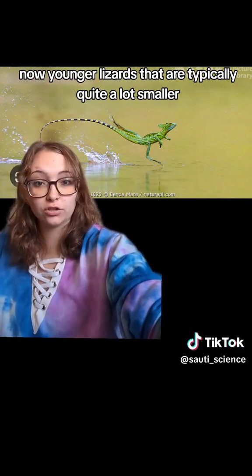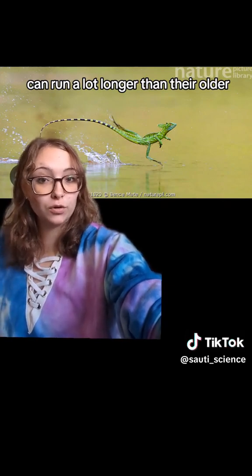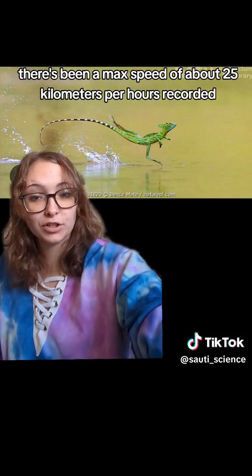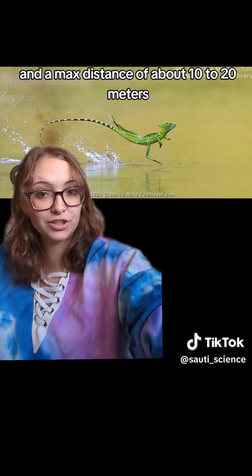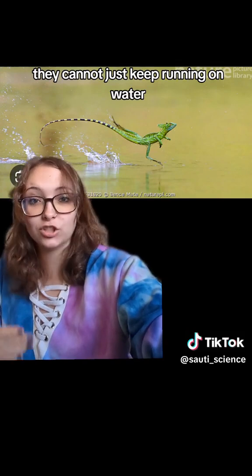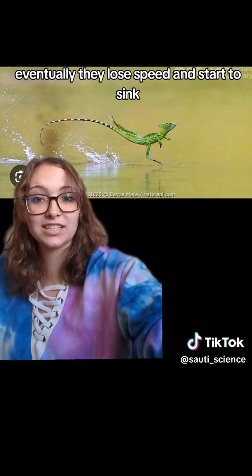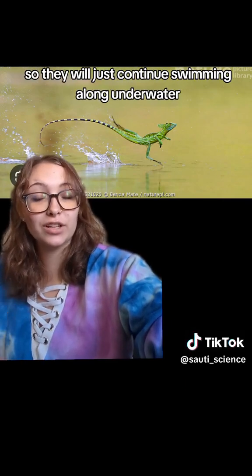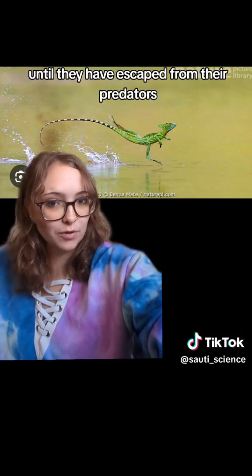Younger lizards that are typically quite a lot smaller can run a lot longer than their older, heavier versions. There's been a max speed of about 25 kilometers per hour recorded and a max distance of about 10 to 20 meters. This doesn't happen indefinitely — they cannot just keep running on water. Eventually they lose speed and start to sink. However, fortunately they are rather good swimmers as well, so they will just continue swimming along underwater until they have escaped from their predators.